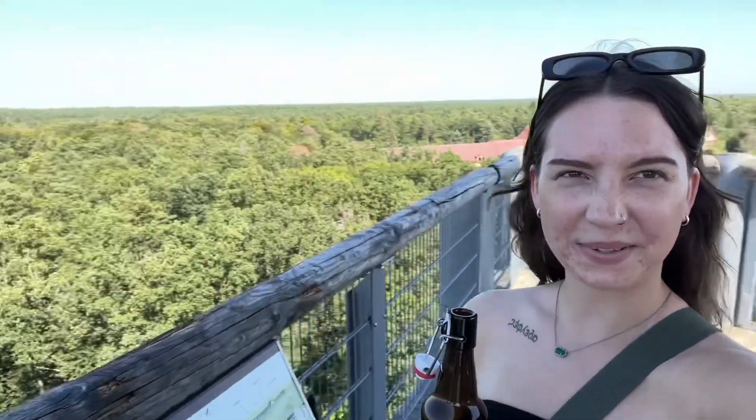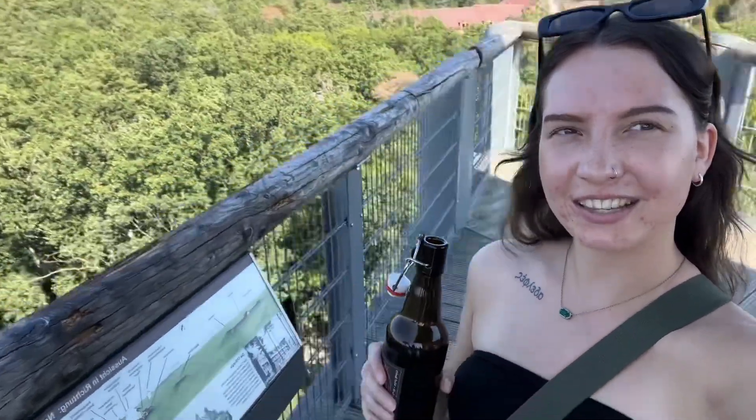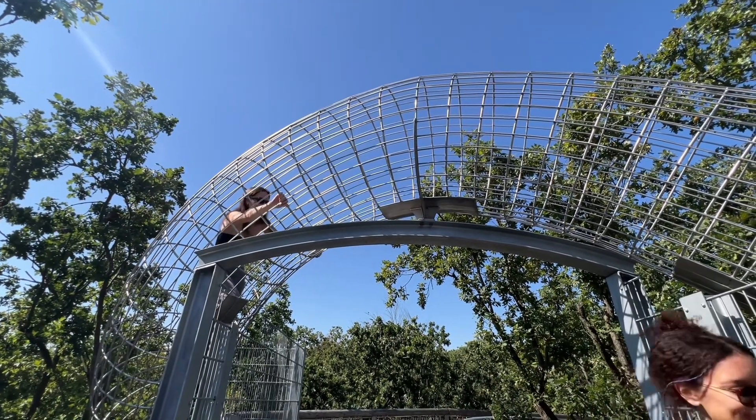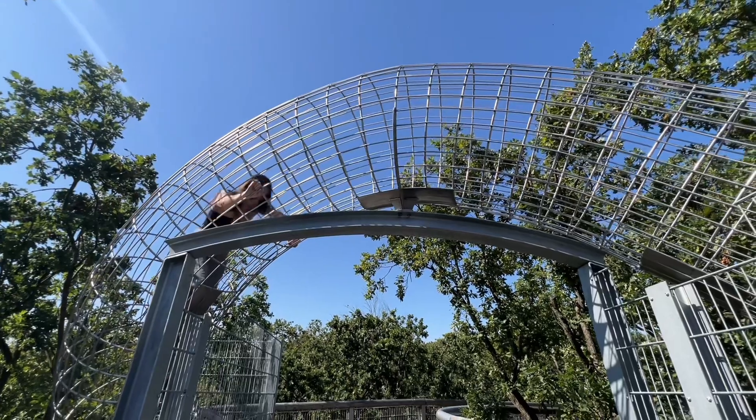Hey vlog! We are currently up on top of this huge tower that like overlooks everything. I got a beard. It's pretty cool — kind of scary, but mostly cool. I'm like sweating. This did not look so scary until I'm actually doing it now.